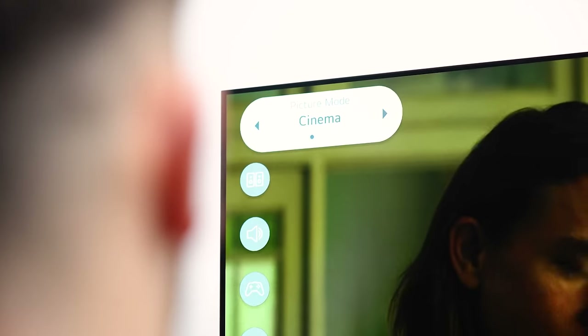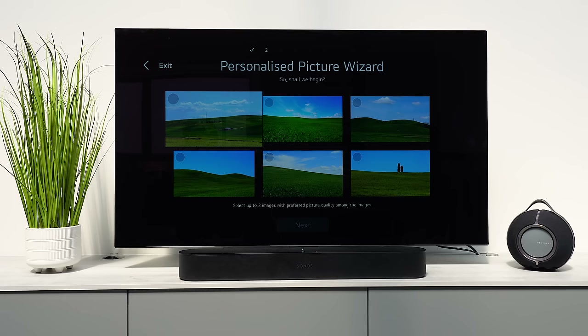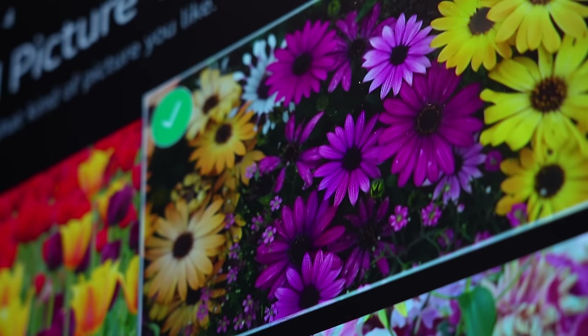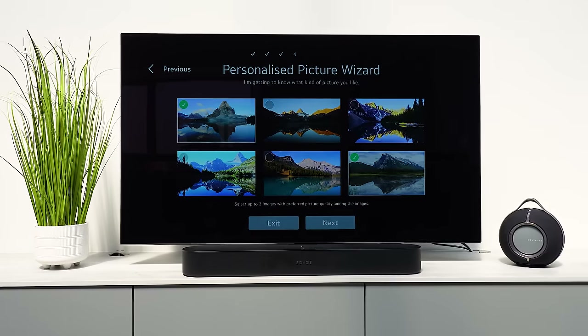From our LG C2 review, one of the pros and cons was the overwhelming level of picture settings. For the C3, LG has made changes — it's much easier to make adjustments this time. During setup you go through a personalisation process where you're shown images and select preferred ones; the TV uses AI to determine your preferred picture style and applies a matching mode. I left both TVs in standard mode for my head-to-heads.